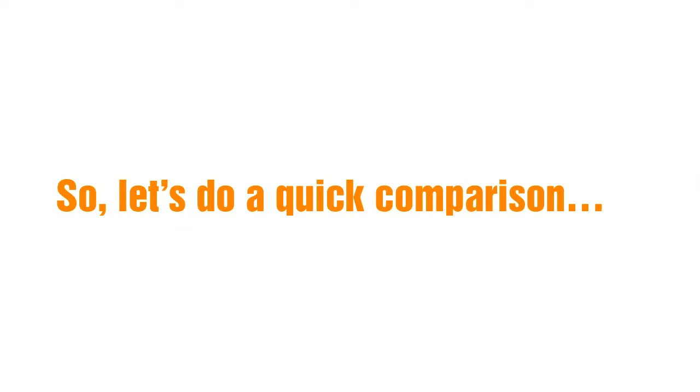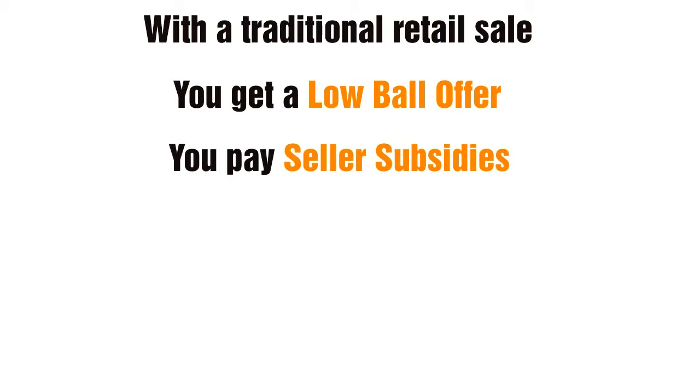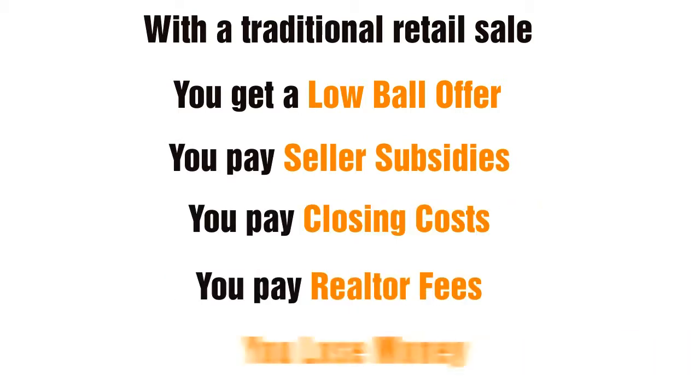So let's do a quick comparison. With a traditional retail sale, you get a lowball offer, you pay seller subsidies, you pay closing costs, you pay realtor fees, and you lose money.